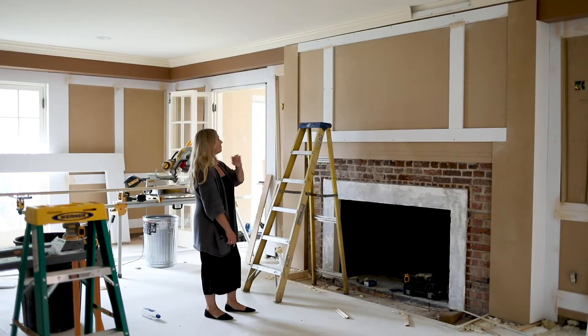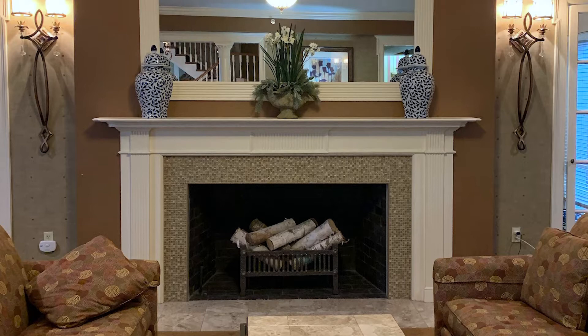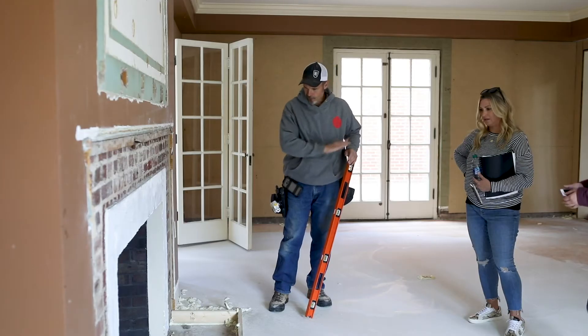One of our favorite details of this room was the fireplace, and we really wanted to make it the focal point of the room. Before, it had multiple tiles and an oversized mirror — the scale felt a little off. We knew we wanted to pull back and edit it down to really classic materials.